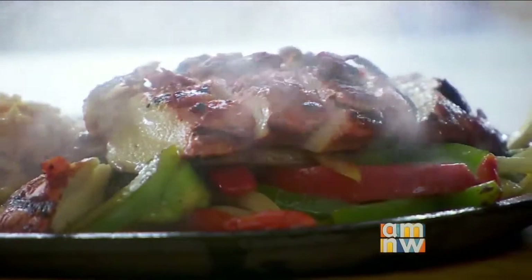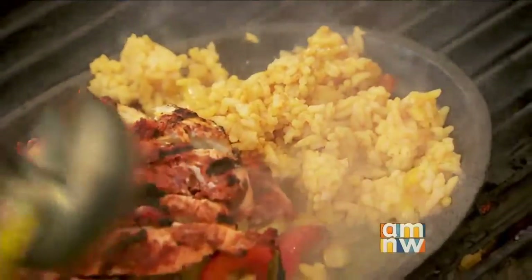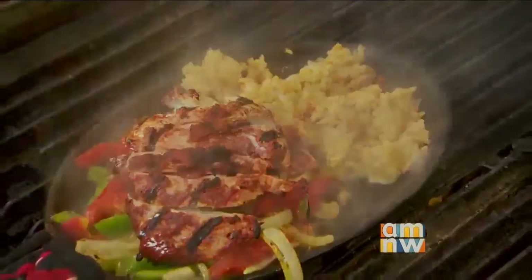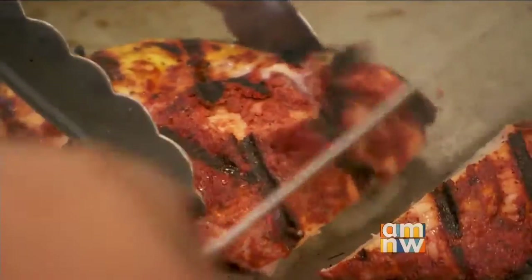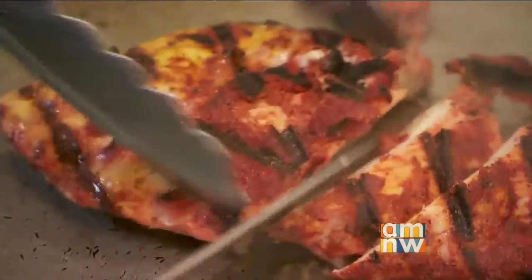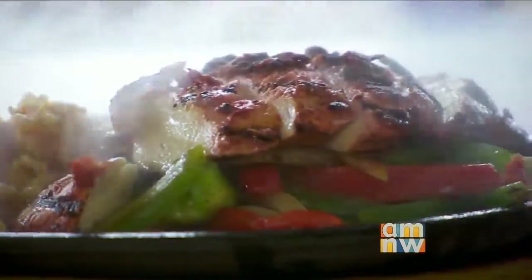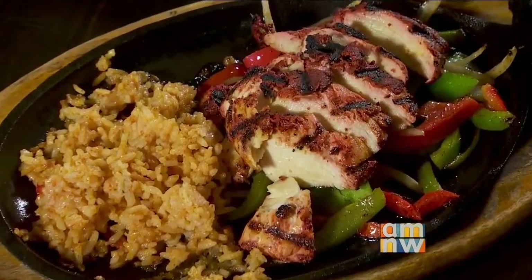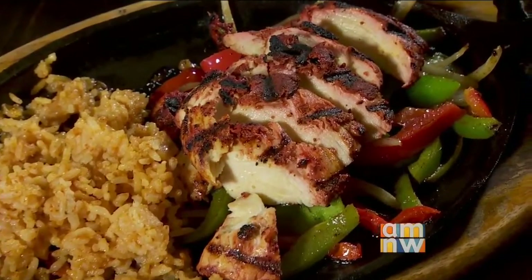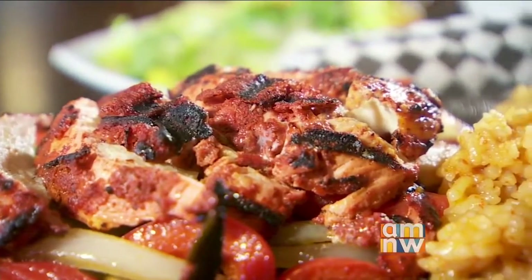For the chicken fajitas, we marinate the chicken in an adobe base for 24 to 36 hours. When you cook it on the grill, the red adobe sauce soaks into the chicken, so when you slice into it you can see those colors, which adds that flavor and bite. We serve it on a sizzling skillet with rice, red and green bell peppers, and caramelized onions. The adobe sauce gives it a nice spice — that southwestern flavor you want with fajitas.